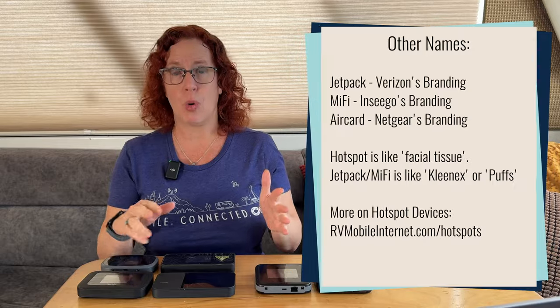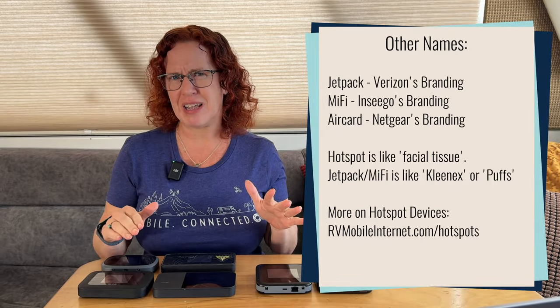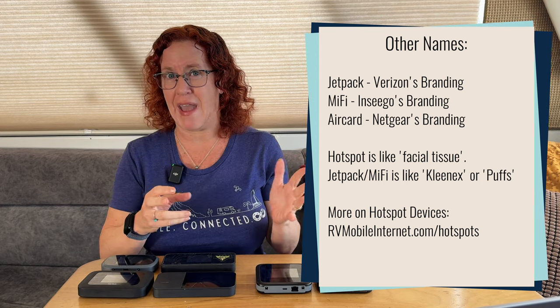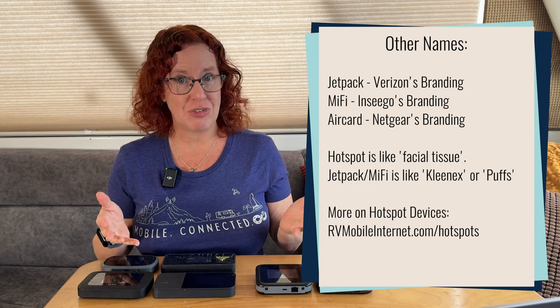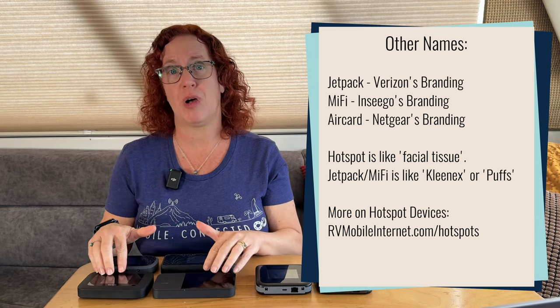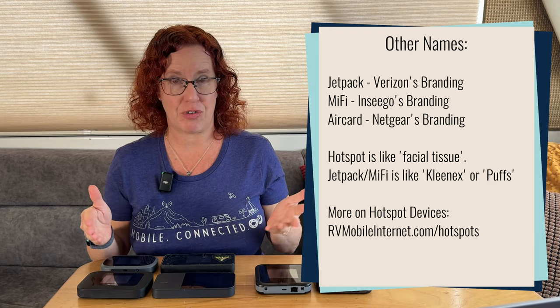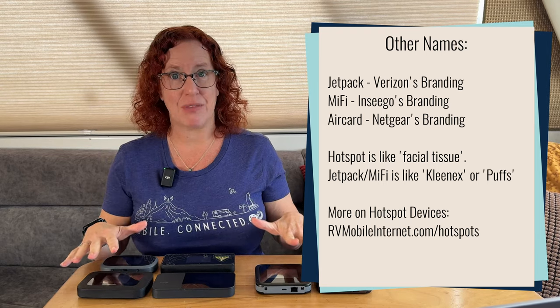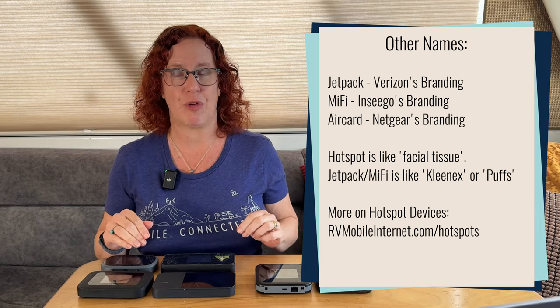You may hear these offered by carriers using terms like Jetpack or MiFi — those are just branding terms, kind of like facial tissues and Kleenex or Puffs. Jetpack is what Verizon uses to describe all of their mobile hotspot devices, and Inseego uses the term MiFi for their devices. But generally speaking, they're called mobile hotspot devices in the industry, and that's how we'll refer to them here.